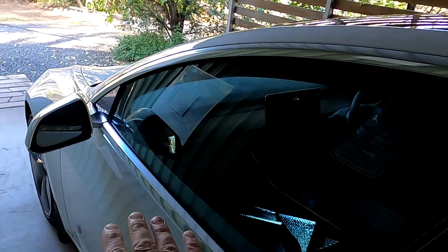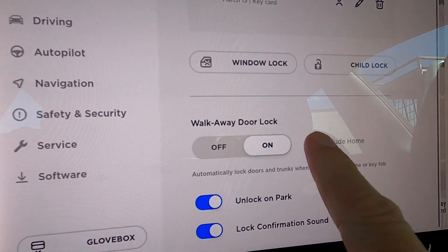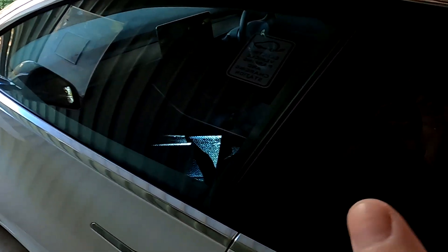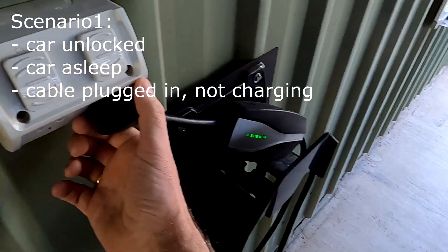We can actually do the test now. The car is unlocked but sleeping. I'm also using the new feature from the latest update where the car does not lock automatically when I'm at home. What I'll do is just pull the plug and we can hear the car waking up.